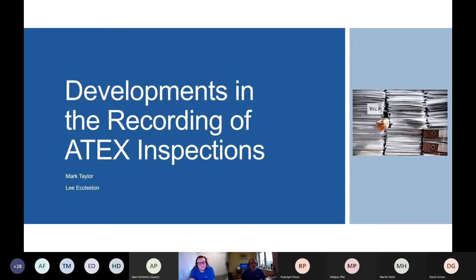Thanks to Dave and the Institute of Measurement and Control for inviting HTS, myself and Lee Eccleston today to give you an overview and rundown of developments in the recording of ATEX inspections. I look after the HTS Compliance Department along with a colleague, and under that comes the ATEX Inspections module of the business. With me today is my colleague, our IT manager, Lee Eccleston, who's going to back me up with this presentation.